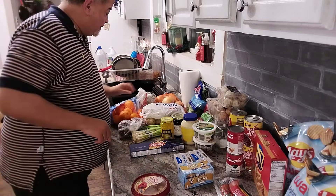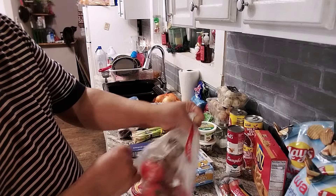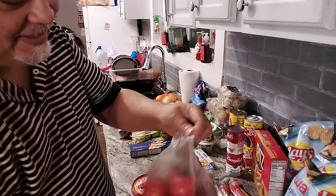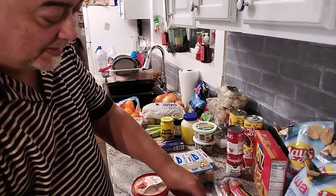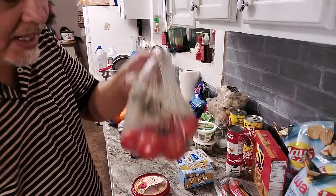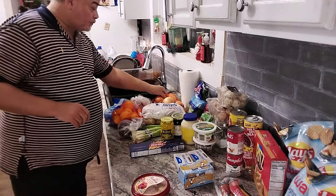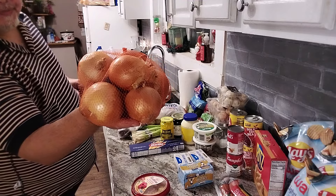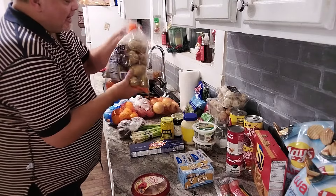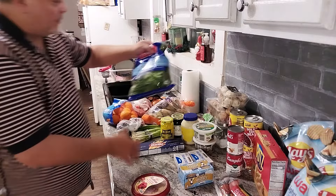I got a bag of vine-ripened tomatoes — excuse the house, it's under construction. These are delicious, nice and ripe. I think these were $2.49 a pound. Yes, $2.49 a pound. I got a bag of onions for $1.99 — not bad. And I got a bag of potatoes for $1.99.